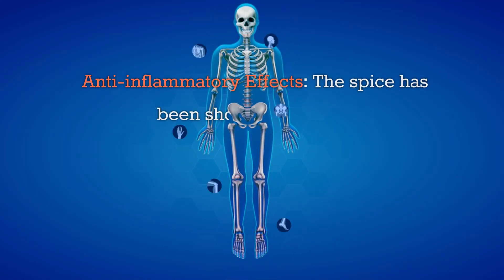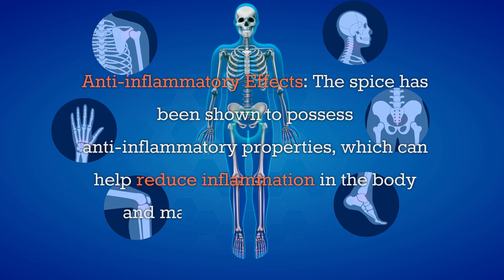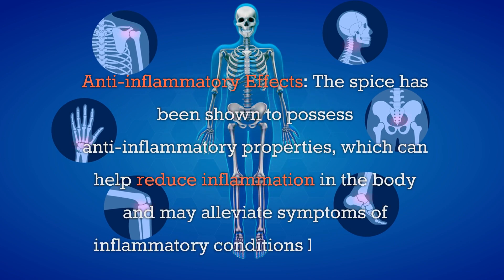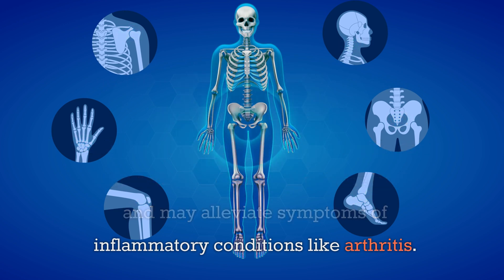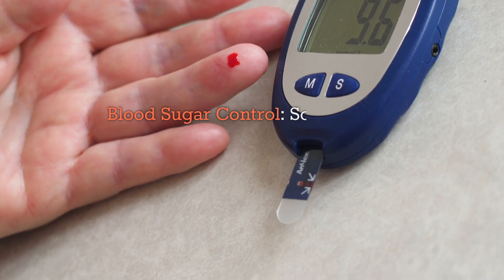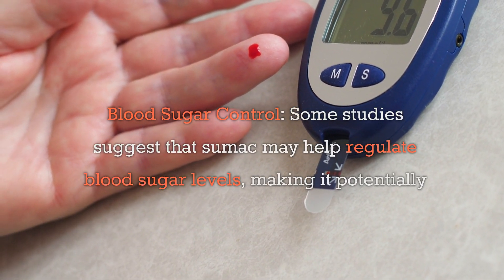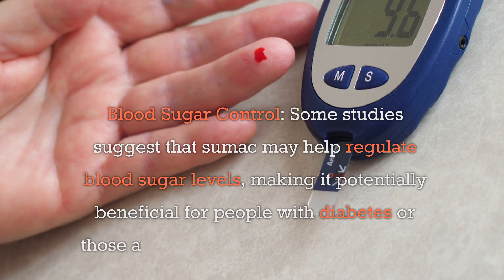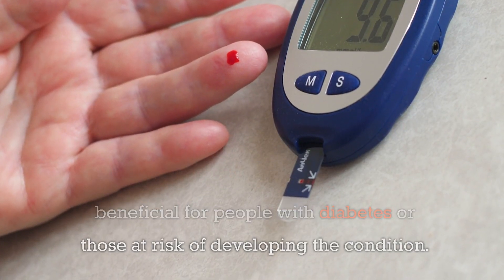Anti-inflammatory effects: The spice has been shown to possess anti-inflammatory properties which can help reduce inflammation in the body and may alleviate symptoms of inflammatory conditions like arthritis. Blood sugar control: Some studies suggest that sumac may help regulate blood sugar levels, making it potentially beneficial for people with diabetes or those at risk of developing the condition.